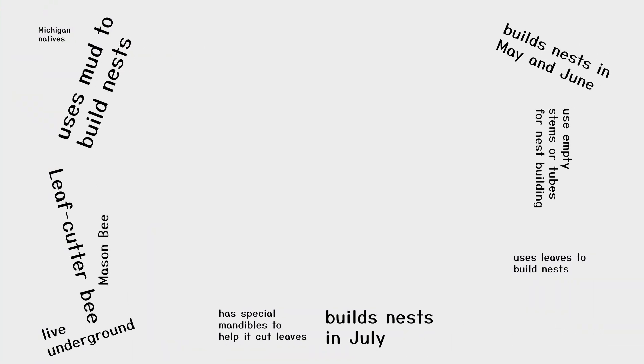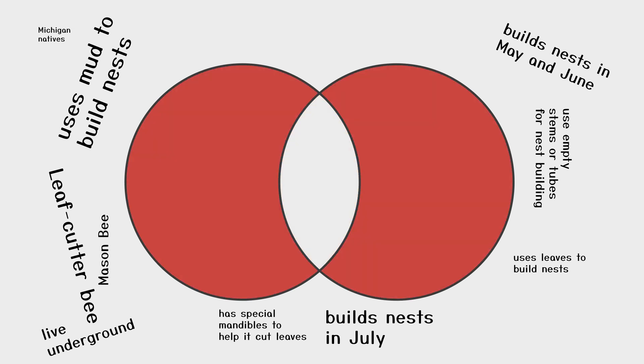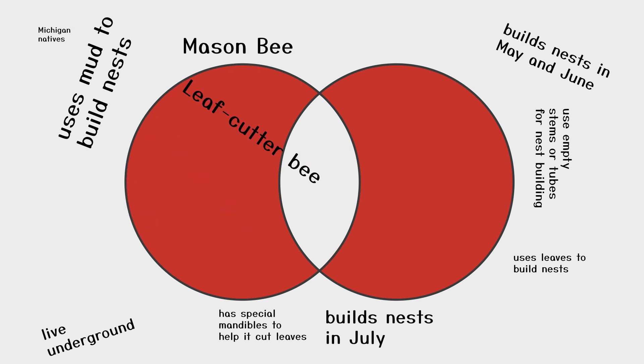Since I'm comparing two different types of bees — the mason and the leaf cutter bees — I'm going to use a Venn diagram. A Venn diagram has two circles that overlap in the center. In this overlap, I'll write what is alike or similar about the two kinds of bees. In the parts of the circle that do not overlap, I will label one side mason bees and one side leaf cutter bees and write what is different about them.